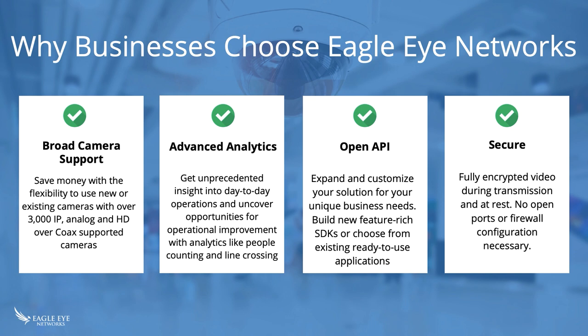Security keeping the security secure is very important: fully encrypted video during transmission and at rest, no open ports or firewall configurations necessary, outbound-only communication, AES standard encryption for video, data, and metadata — all stored across triple-redundant server arrays. We also provide a robust set of access control and permissions for user management. If your security is not secure, you don't really have any security at all.